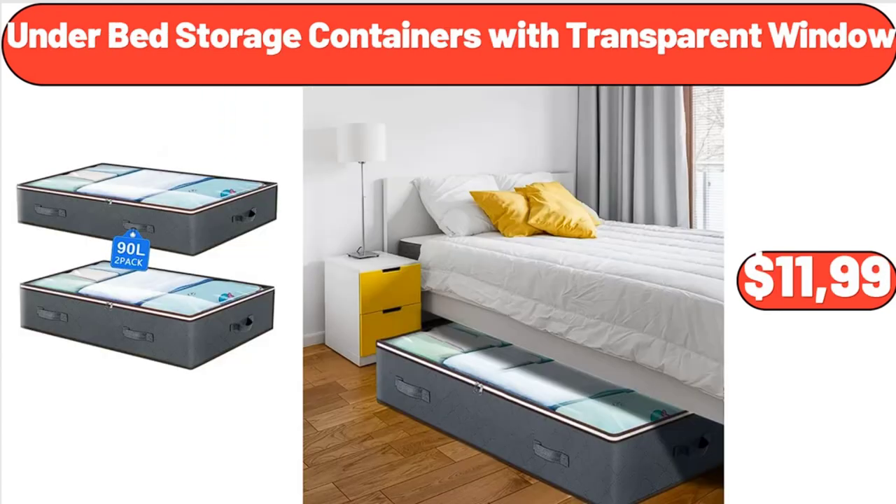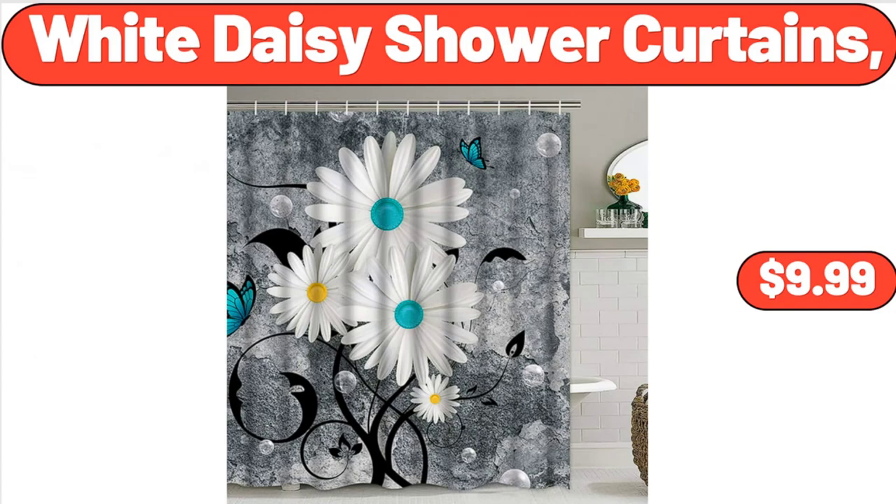Under Bed Storage Containers with Transparent Window, $11.99. White Daisy Shower Curtains, $9.99.